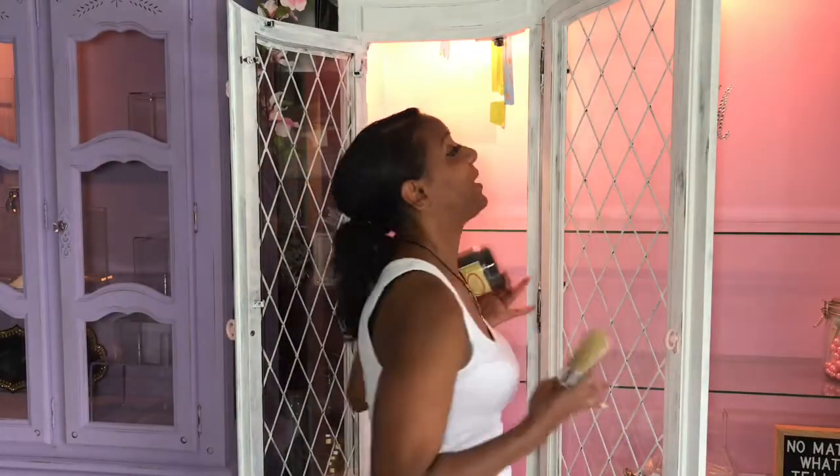Now that I'm finished painting this awesome cabinet, I'm going to add some finishing touches using Dixie Belle Paint Company's Midnight Sky. It's going to look so super cool. I'm excited.